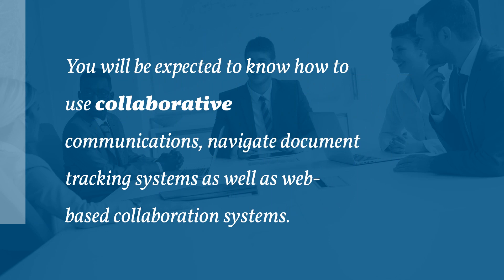You'll be expected to know, or at least be adaptable to learning, not only how to use email for collaborative communication, but also how to navigate document tracking systems such as Microsoft Word Track Changes feature or Adobe Acrobat, as well as web-based collaboration systems like wikis and Google Docs.